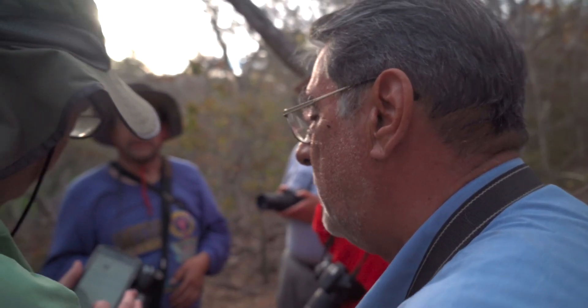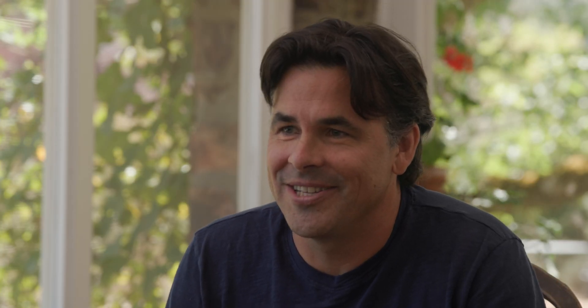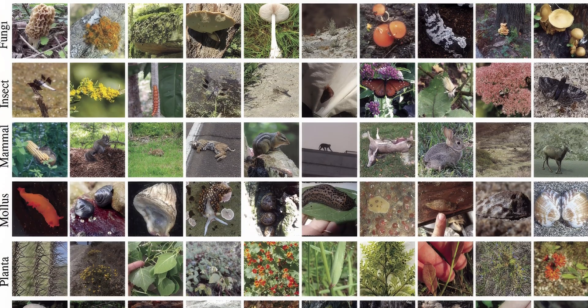I was doing the math on this — if one person went out and made a thousand observations every day and kept doing that, it would take 500 years to reach that. Of those 200 million observations, they represent about 500,000 species, and that's about one in four species on the planet.